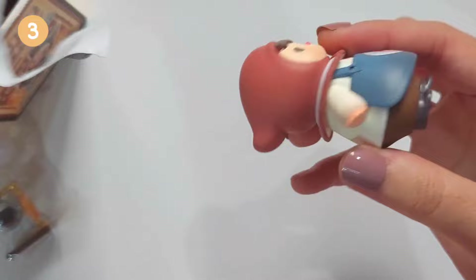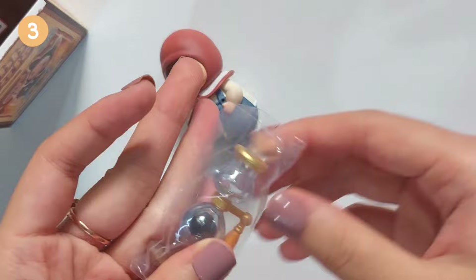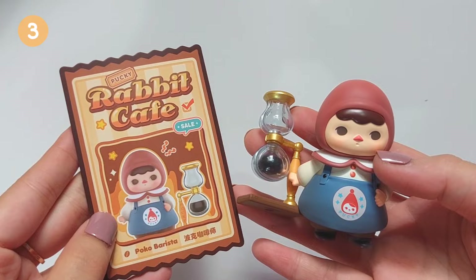Here comes the third one. And he's cute. I don't know what this accessory is, maybe a coffee-related thing. But they look cute together. And his name is Poco Barista.